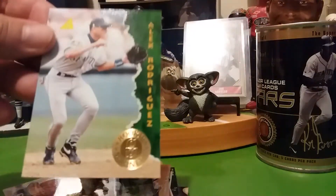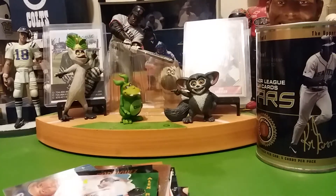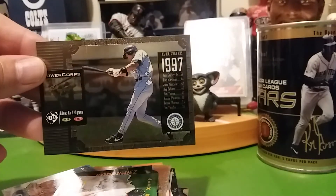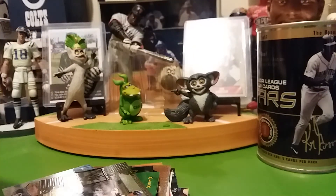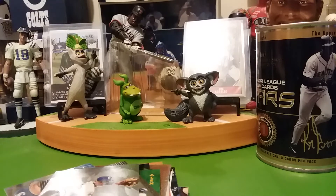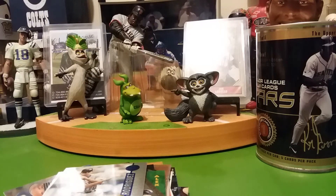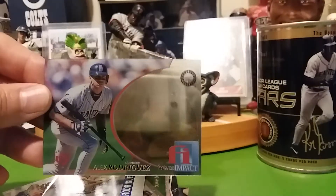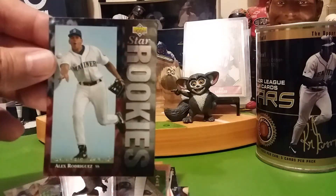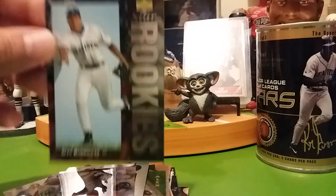There's another one that says Rookie Pinnacle. A few more here and we'll be done. Impact — pretty neat, thick card. Oh, there's an Electric Diamond Rookie Star. Got a couple of these already but that's pretty neat. That's in the pile.